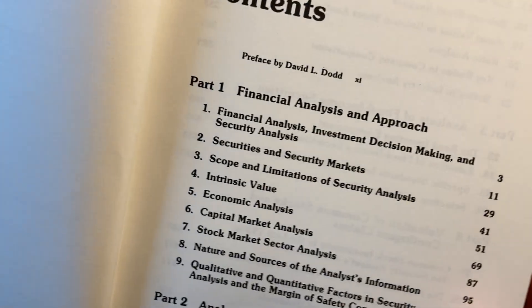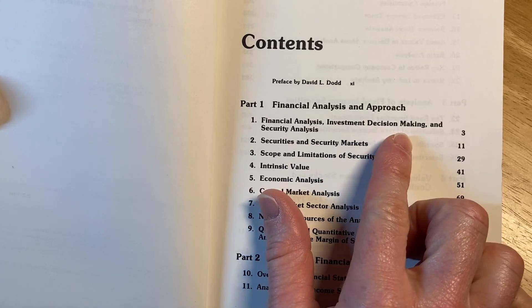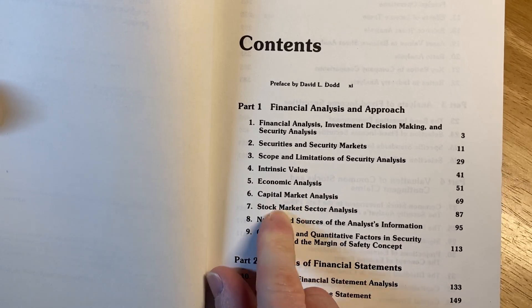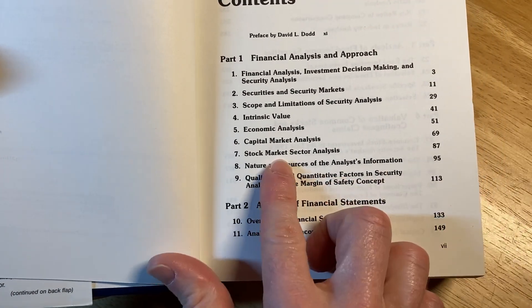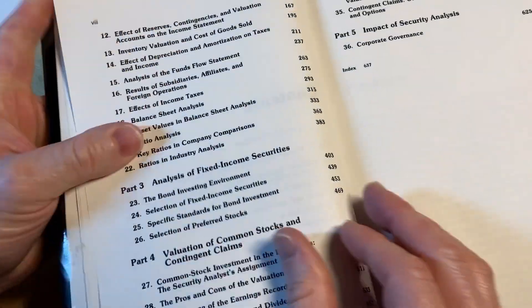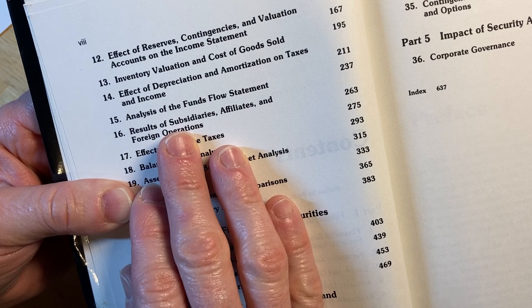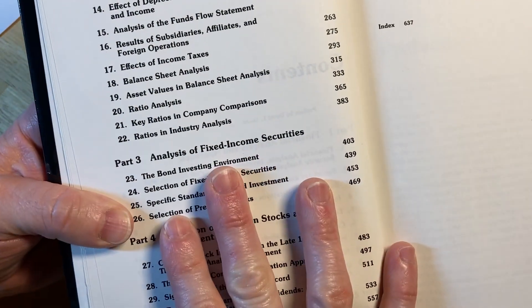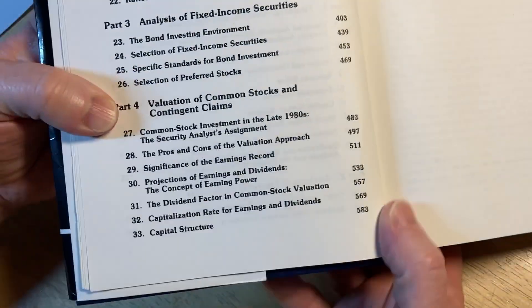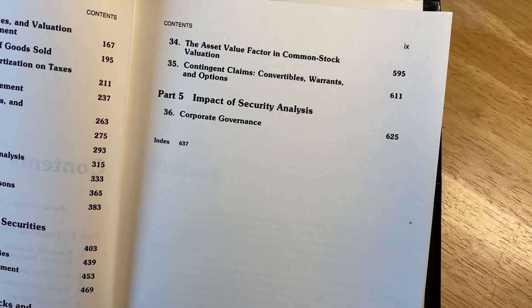Here are the contents: Financial Analysis and Approach. Some interesting things here — Investment Decision Making, Security Analysis, Securities and Security Markets, Intrinsic Value, Capital Market Analysis, Stock Market Sector Analysis, Analysis of Financial Statements, Inventory Valuation and Cost of Goods Sold, Analysis of the Funds Flow Statement, Analysis of Fixed Income Securities like bonds, Valuation of Common Stocks and Contingent Claims, and then there's an index.